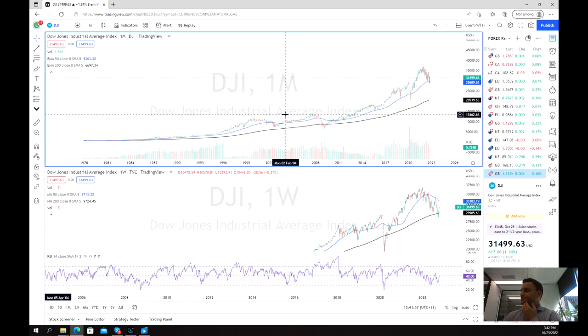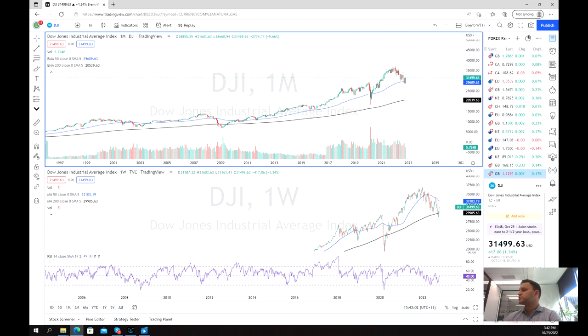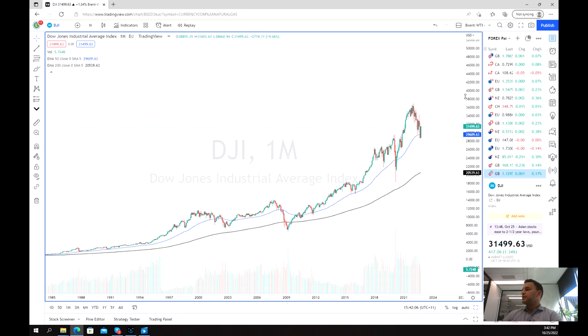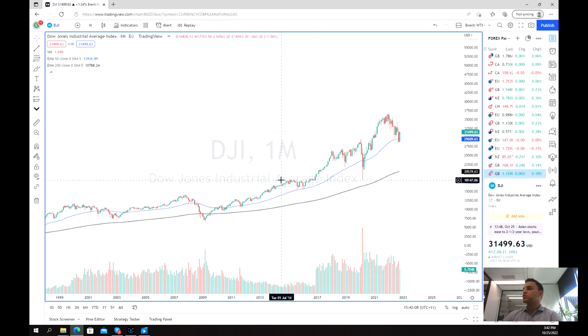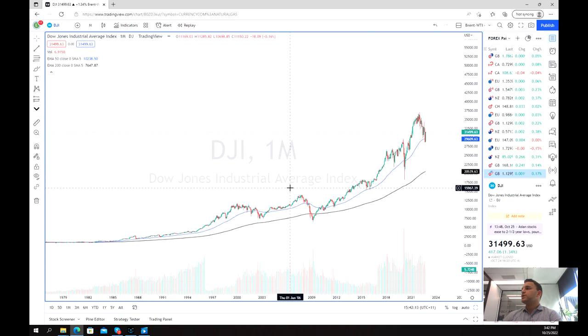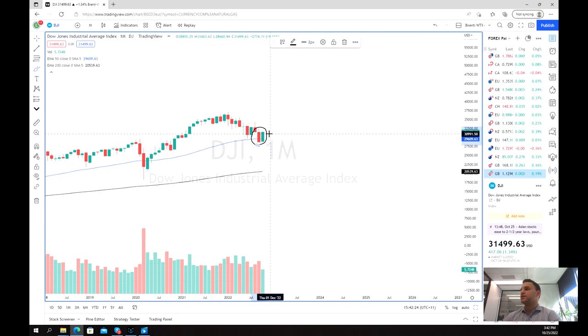We're going back quite a far way just to get a good idea of what's been going on. Just remember this is on the monthly chart. It's important to know that we are not quite finished October yet — there's still about another week to go — but for the moment what we can see is that we've got a very big green candle here, and it's almost the exact same size as the previous red candle, if not slightly bigger, although it hasn't reached the wick.